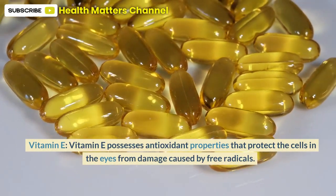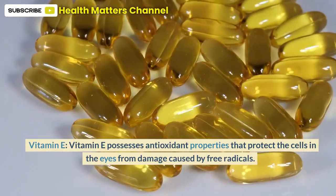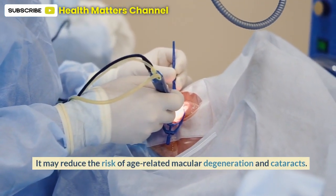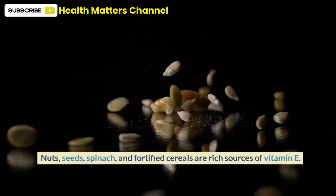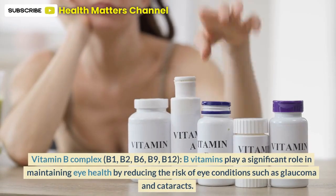Vitamin E possesses antioxidant properties that protect the cells in the eyes from damage caused by free radicals. It may reduce the risk of age-related macular degeneration and cataracts. Nuts, seeds, spinach, and fortified cereals are rich sources of vitamin E.